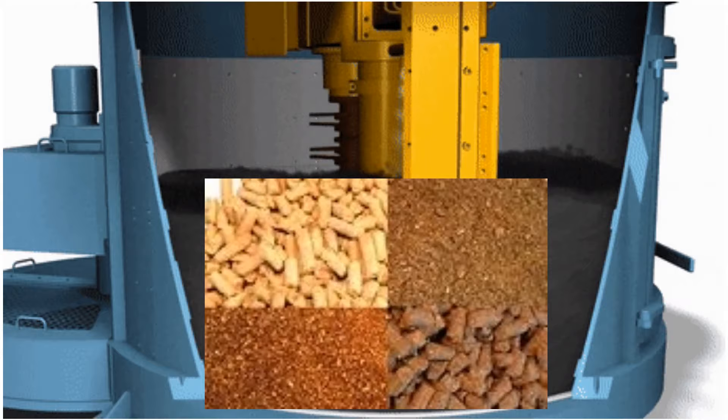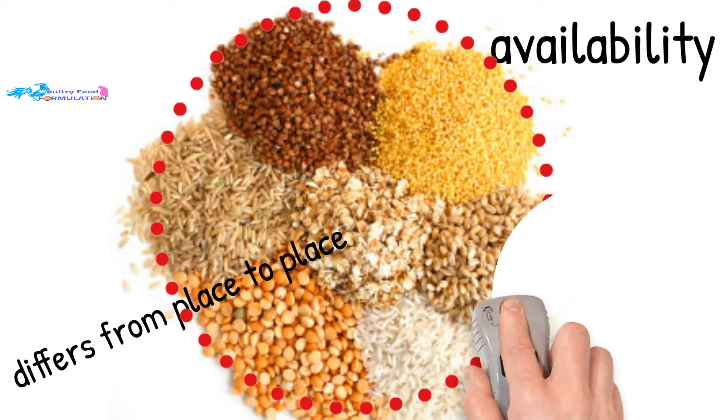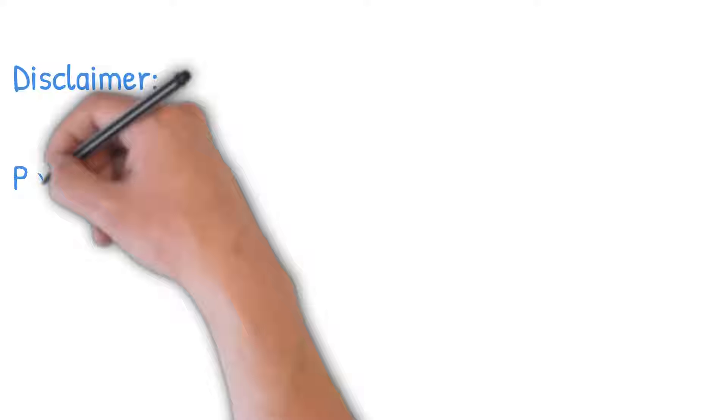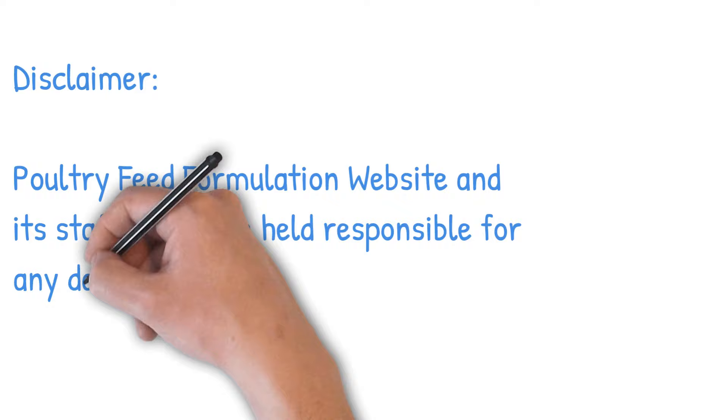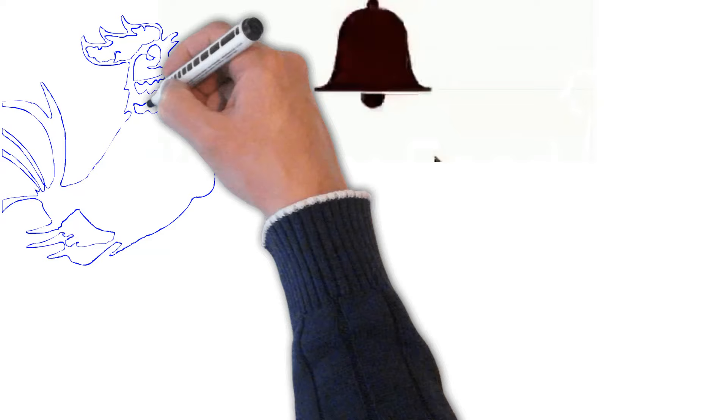Poultry feed formulation ingredients differ from place to place, depending on the availability of raw materials used in making poultry feed. Some places use different ingredients to supplement the needed nutritional requirements for the birds. Disclaimer: this feed formula is just a sample guide for you to make your own poultry feed, and its providers will not be held responsible for any damages caused by the provided feed formula. If you liked this video, please subscribe to our channel and hit the bell button to be notified of future videos. Thank you.